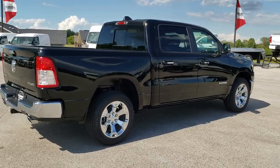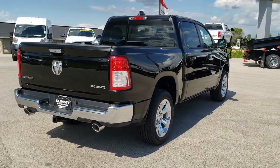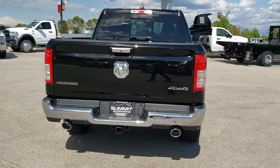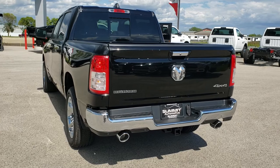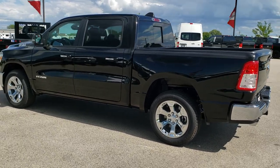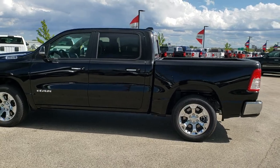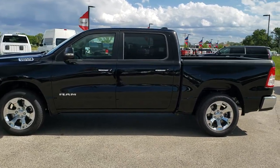This is a 1500 crew cab 5-foot 7-inch short box with the Big Horn Level 2 package. From this HD video you should be able to get a good idea of the overall styling on the vehicle, and then we get up close and go over the particular options on this exact truck. In case you are interested in this exact truck, you can get a good idea of the options.